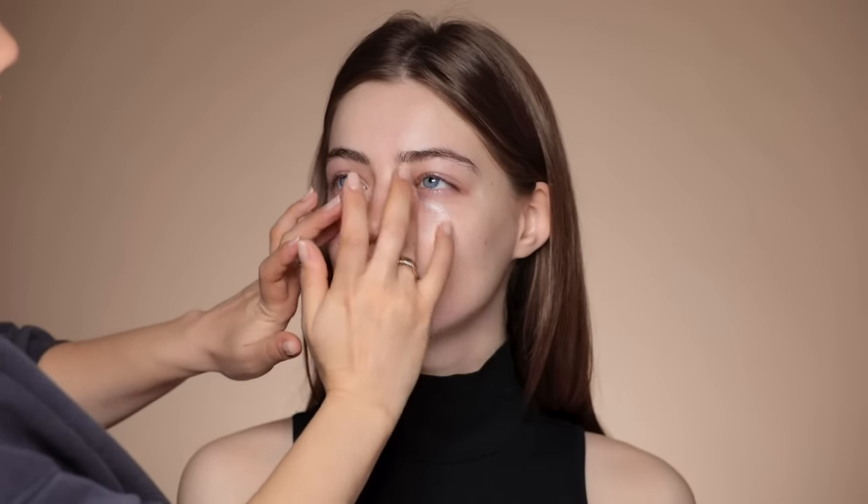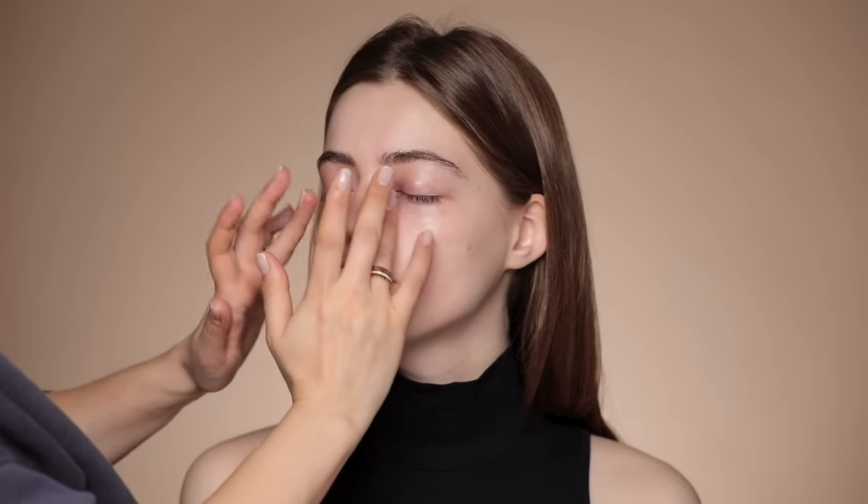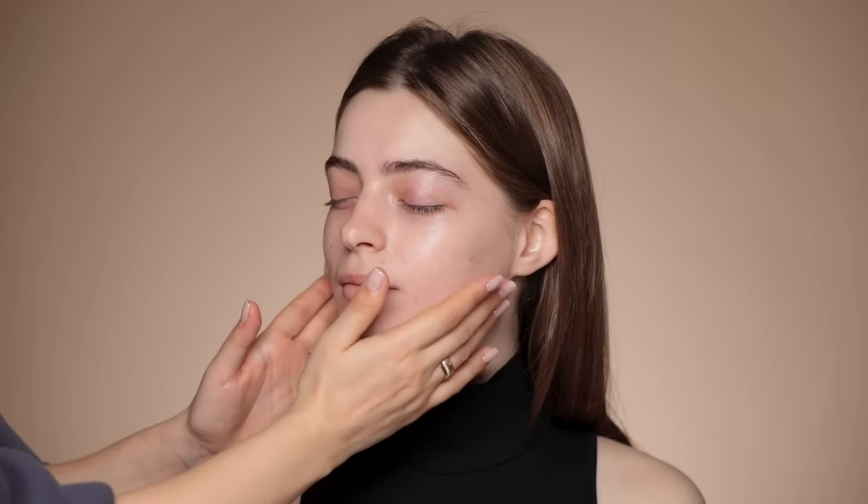Then I'm going to take the eye cream and I use about one pump. I'm doing circular motions using the ring finger, which has the least power. Camille's skin is quite dehydrated, but the texture of her skin is amazing. Then I'm going to mix the Augustinus Bader cream with the Augustinus Bader face oil. If you have very very dry skin, you could use their rich cream — you don't have to mix it with the oil.